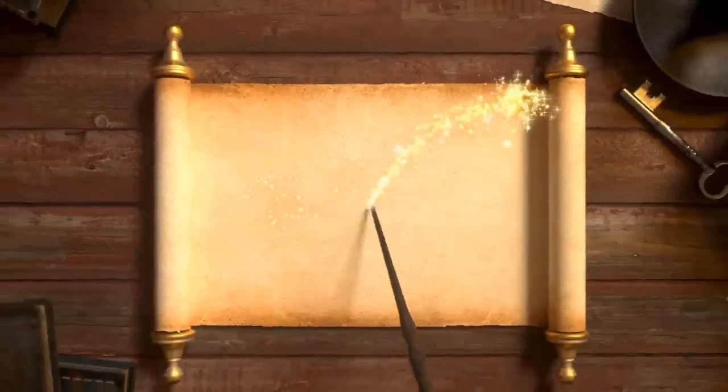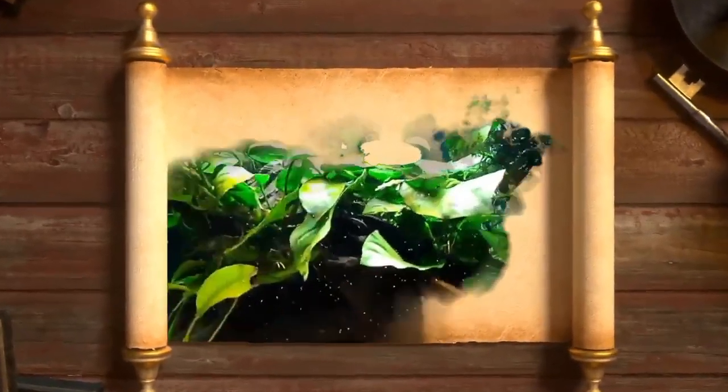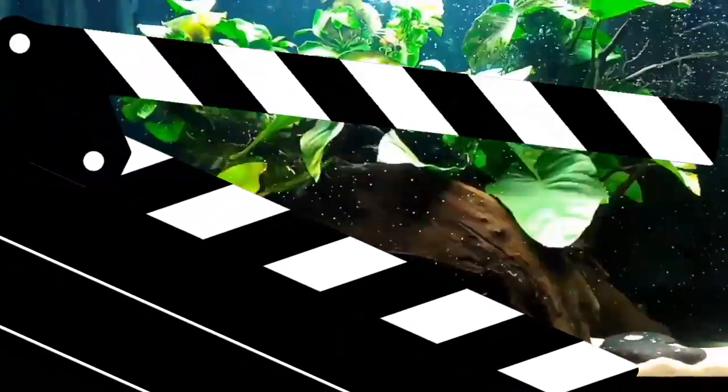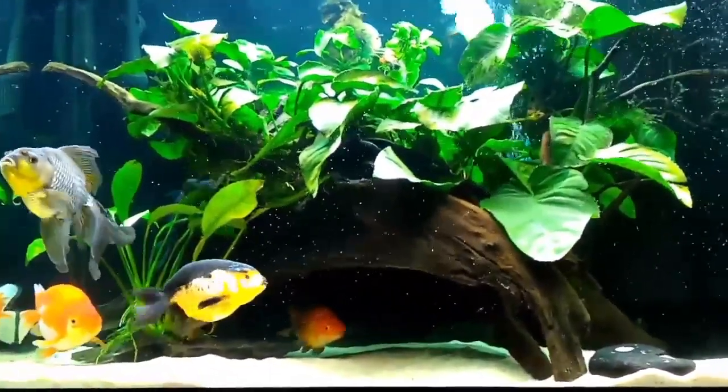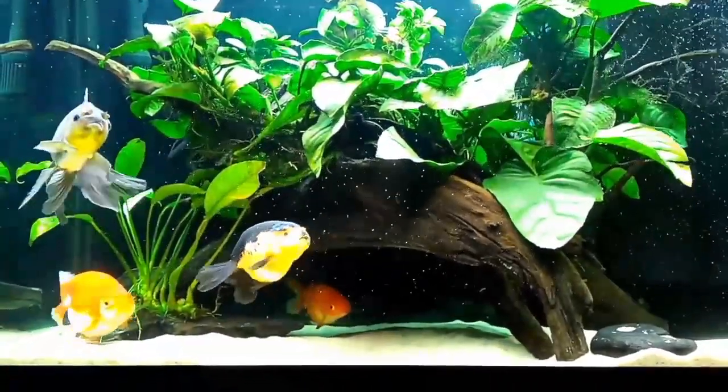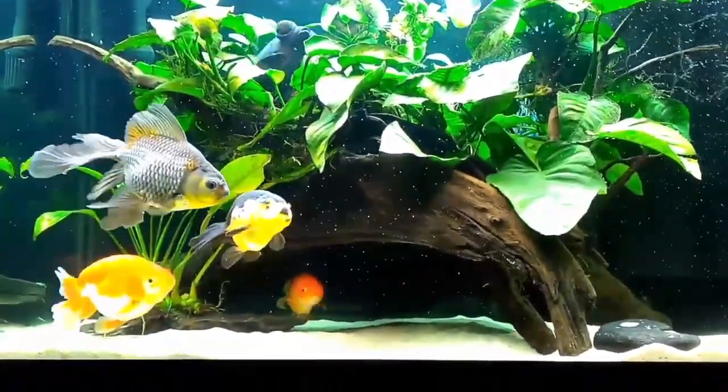Welcome to my YouTube channel. Today I am going to discuss goldfish pregnant signs. Goldfish don't get pregnant like mammals, but a female goldfish can be full of eggs and ready to spawn. Here are some easy signs that a female goldfish may be ready to lay her eggs.